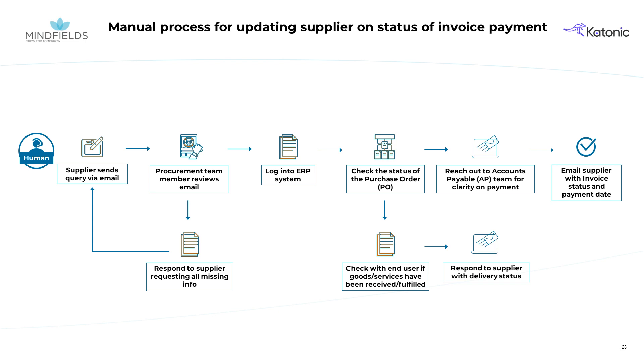In the current scenario, organizations face significant challenges in managing supplier queries promptly. When a supplier sends a query about a pending payment, a procurement team member must review the email and verify the details in the query.